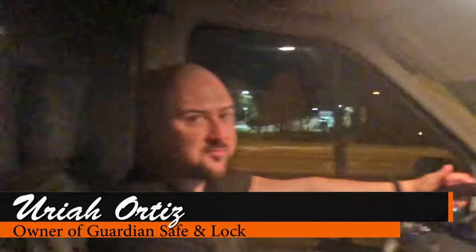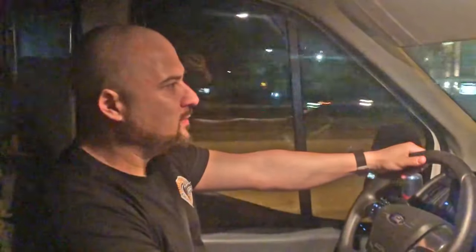Hi guys, it's Uriah with Guardian Safe and Lock again. It's 8:29 PM in Houston and we are headed to the Dallas area to master re-key three Sanitas Medical locations. We've been re-keying the ones in Houston on a master key system. We have multiple locations in Houston, so we're going to add on three more buildings in addition to the current master key system we have set up for them.